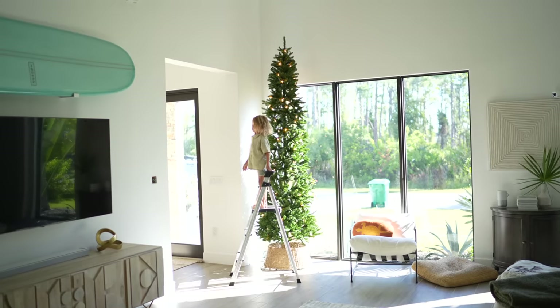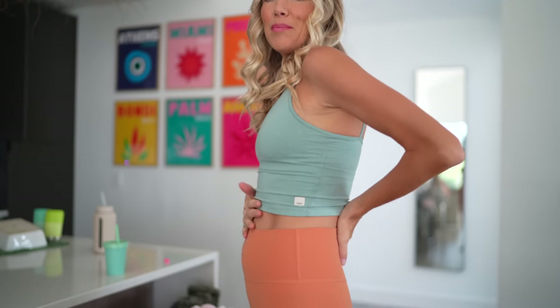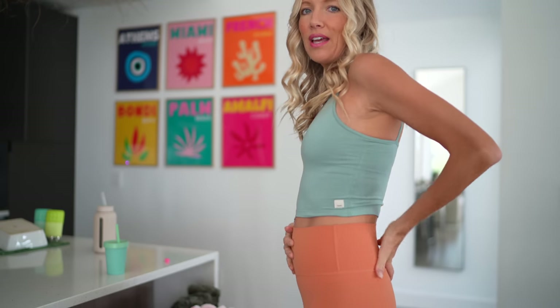For breakfast, we're going to do green smoothies. Max is trying desperately to decorate the tree — he will not leave it alone. Baby bump update: 15 weeks! By the time you're watching this, I'll be 16 weeks. Can you even believe it? It's almost halfway.